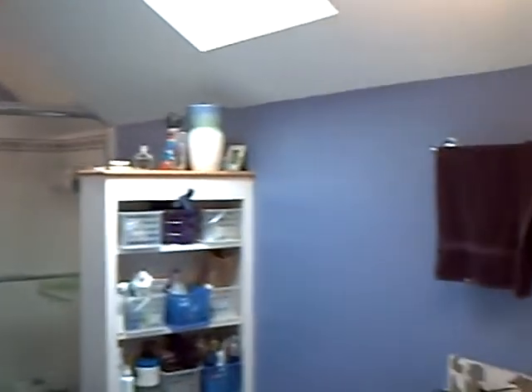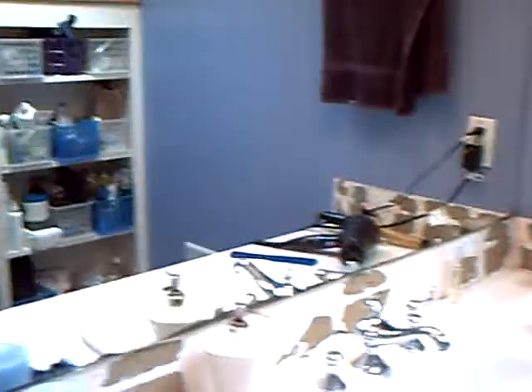Hi Dad, it's me Lydia. I wanted to get your advice on some bathroom remodeling that Chuck and I have taken upon ourselves. This is our master bathroom — I don't know if you remember — in here there's the counter, the little shelf unit, the toilet, and the shower.